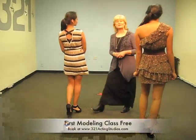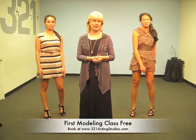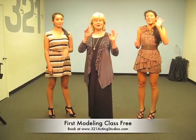Okay, so come visit us at 321ActingStudios.com, and your children, teens, and young adults can learn how to look and act like a model. Bye now!